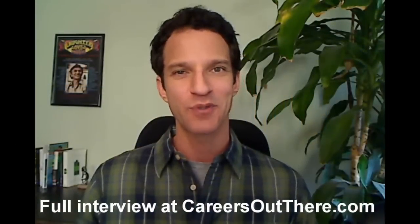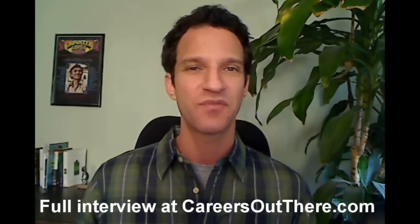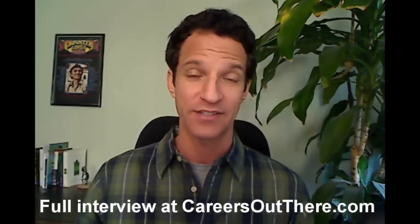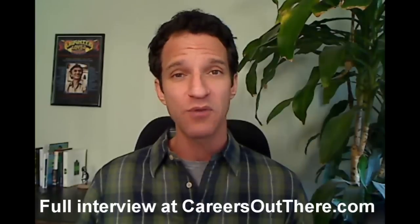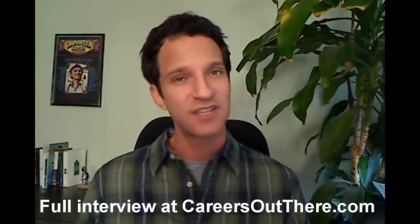Hey, everyone. Welcome to Careers Out There. I'm your host, Mark Luber, and we're helping you find a career that fits you. Today is a great episode for anyone interested in green jobs. We're taking a look at home performance contractors and energy auditors. These are people who come into your home and rehab the home to make it more energy efficient. It's a growing role that a lot of you can go out there and do on several different levels, and our guest today is going to tell you how.